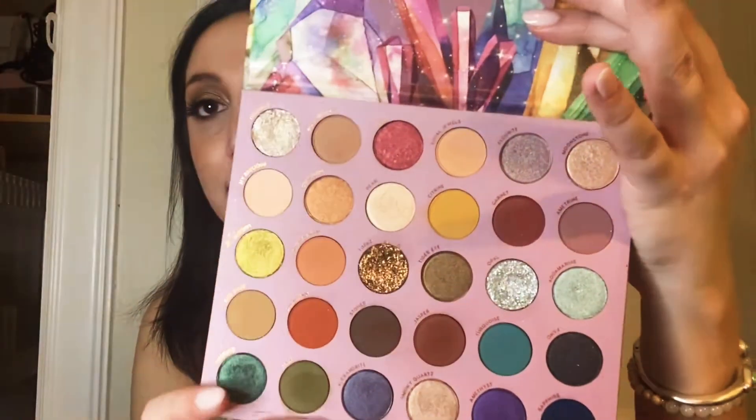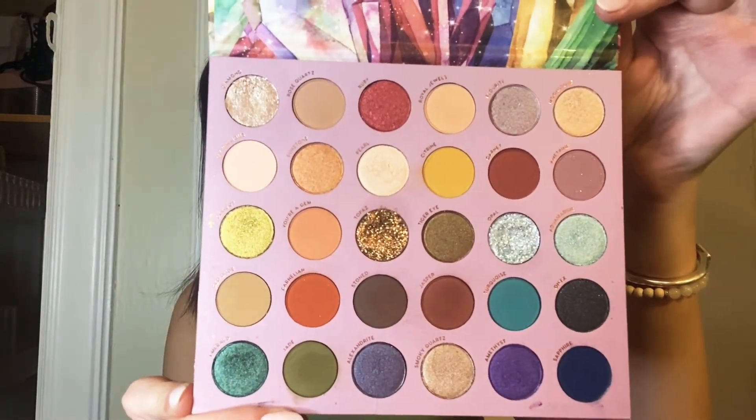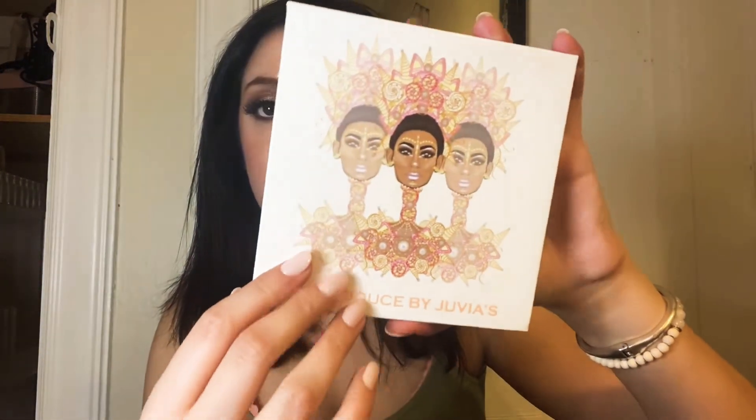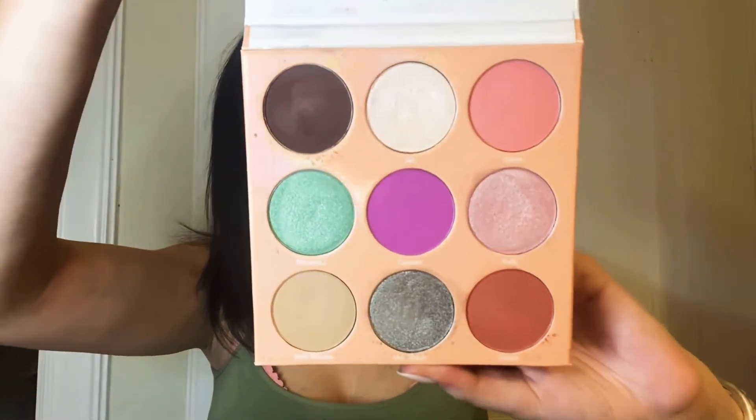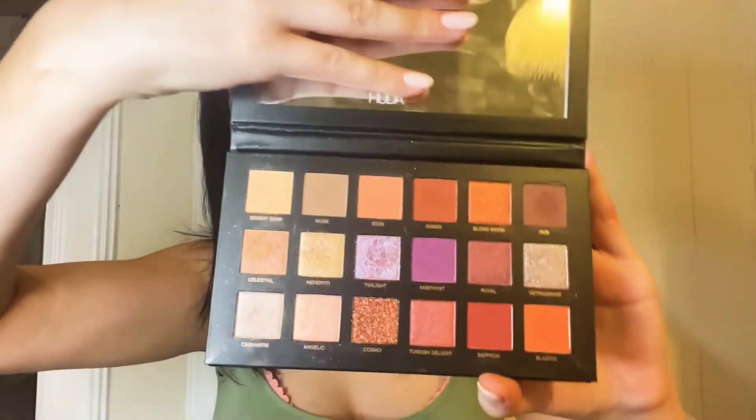I have another ColourPop palette in So Jaded — this is a collaboration with Kathleen Lights. We have a Juvia's Place palette — the palette name is The Deuce. Gorgeous. We have a Huda Beauty palette in Desert Dusk — this is the remastered version.